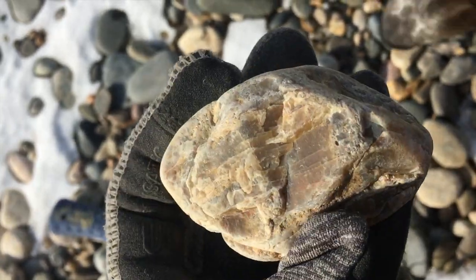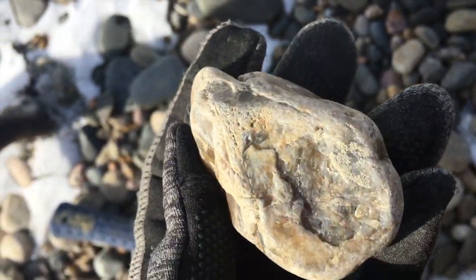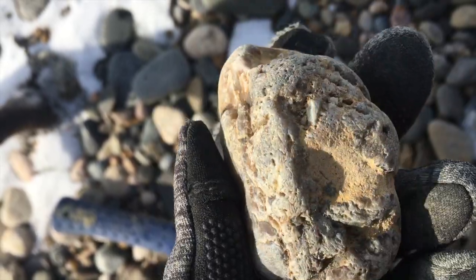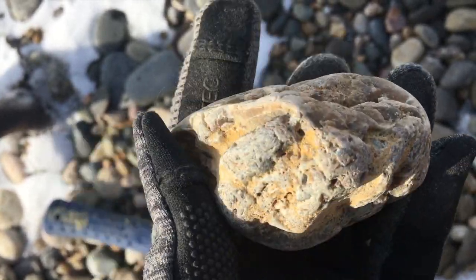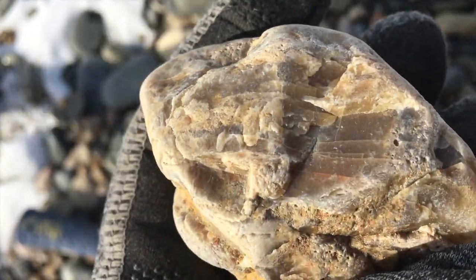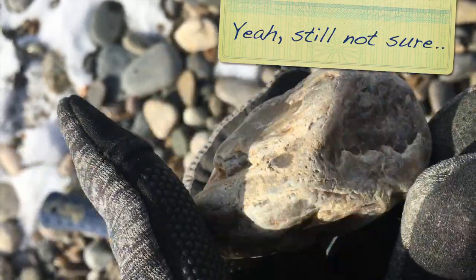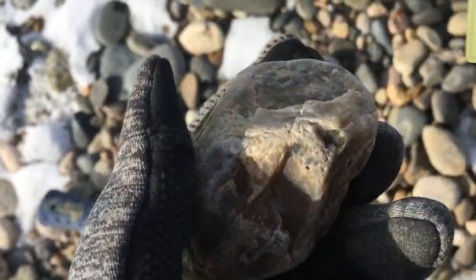I picked this up and for a moment I was confused about whether it was petrified wood or an agate. It has so many agate qualities it made me a little bit puzzled, but I think based on the striations inside here and the general shape of it, it's a piece of agatized wood. So neat.